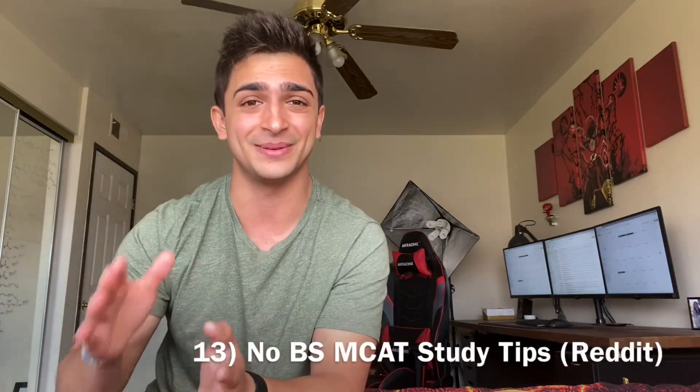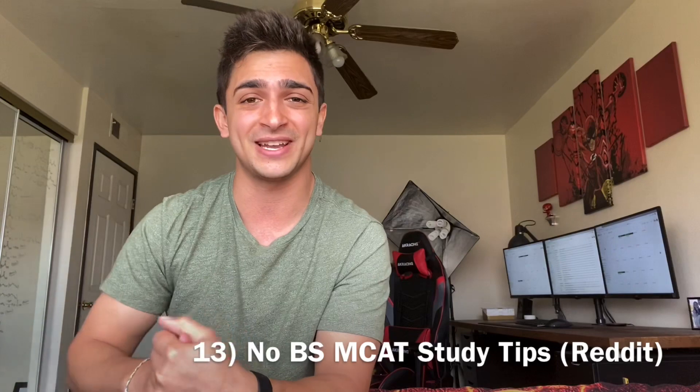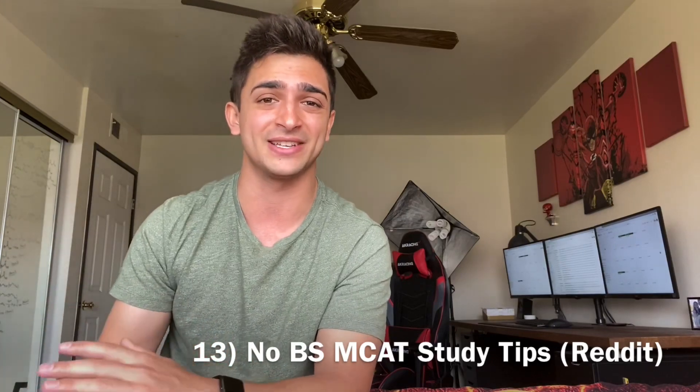Number thirteen is the No BS Study Tips Reddit thread. You should be checking out multiple people's study plans, and this person really hits the nail on the head when it comes to studying for the MCAT. They skip over the unimportant things and focus on what matters most while studying for the exam. They also mention UWorld and other resources covered in this video. It's just another great list of resources — go check it out.